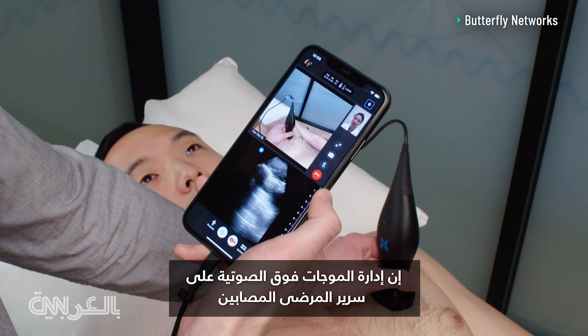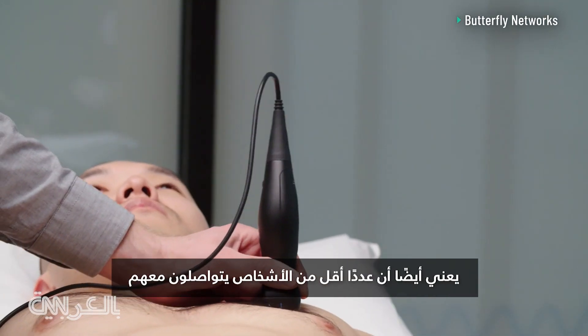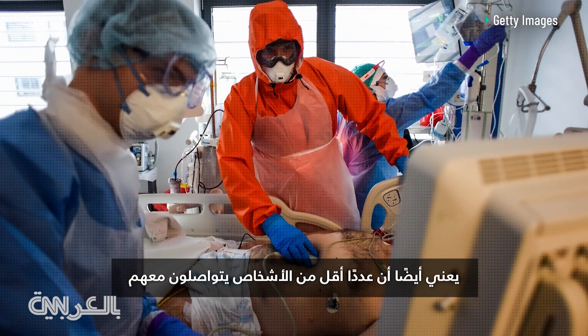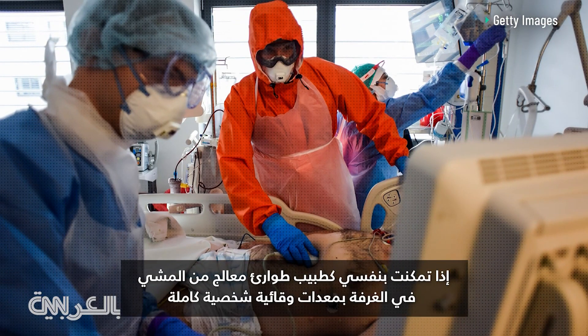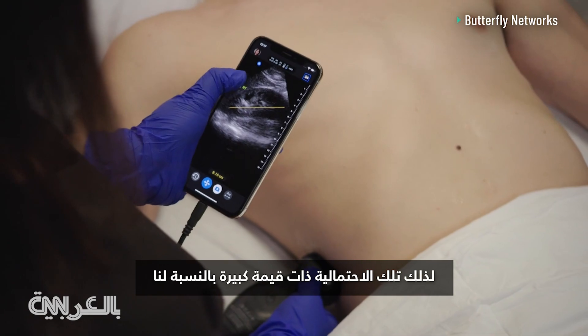Administering an ultrasound at the infected patient's bedside, rather than taking them to an x-ray or CT machine, also means that fewer people come into contact with them. If I as a treating emergency physician can walk into the room in full personal protective equipment, speak to the patient, examine them, and perform the imaging at the same time, they don't need to transport that patient to another area of the hospital for additional imaging and exposure to additional staff and potentially other patients along the way. So that portability is really valuable.